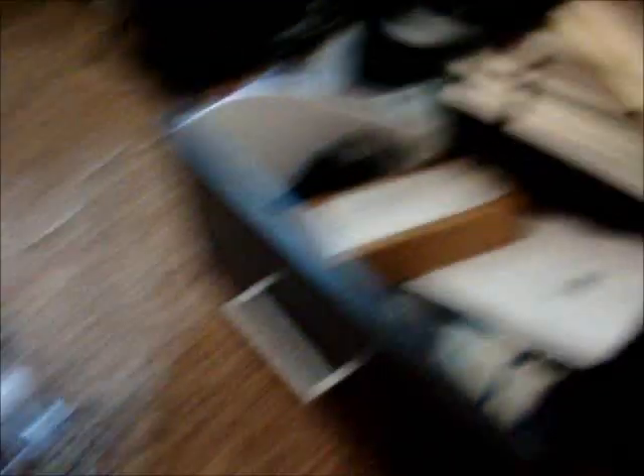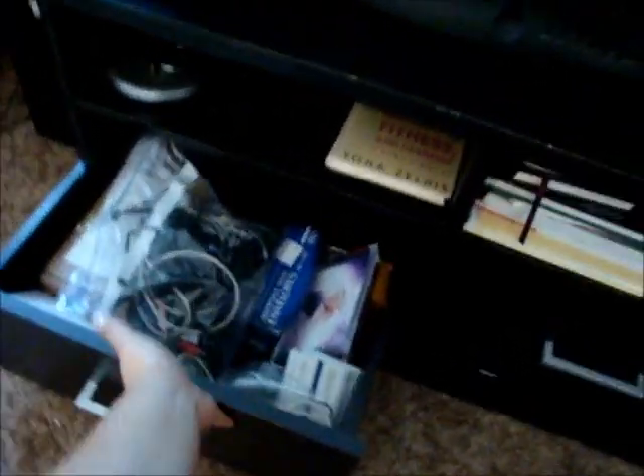Next, I'm going to work on this drawer that's protruding out. I have all kinds of cords and stuff in here, and I just put all my cords in a plastic bag because half the stuff I don't even know what it goes to. So if you have that kind of problem, just put them in a Ziploc bag. I'm going to put those away and fix that drawer. Okay, so that drawer is all organized and ready to go — I can close that now.